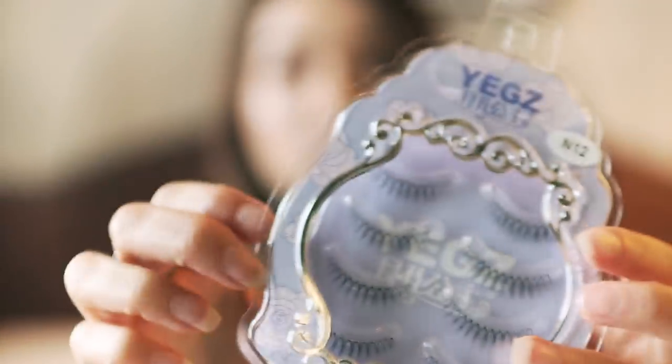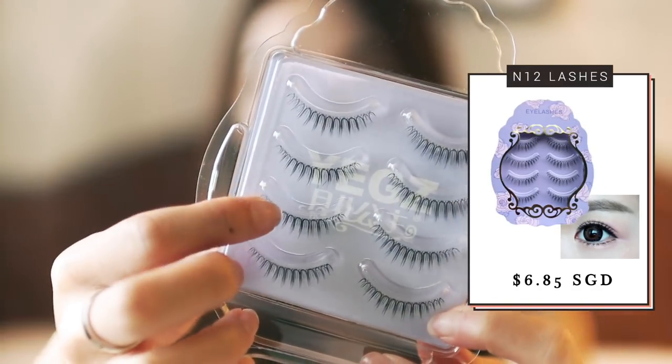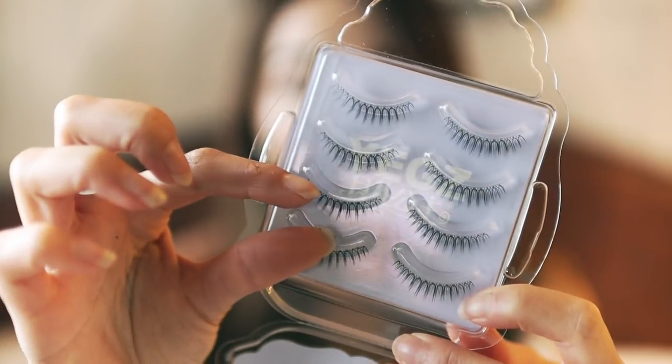I also got style N12, which is slightly shorter and costs about six dollars and eighty-five cents. It looks really short and very natural — I think it would be great for everyday wear. I quite like it so far and I'll update you guys and let you know if you see me using it in future tutorials.